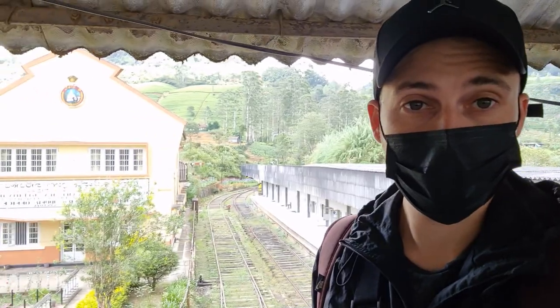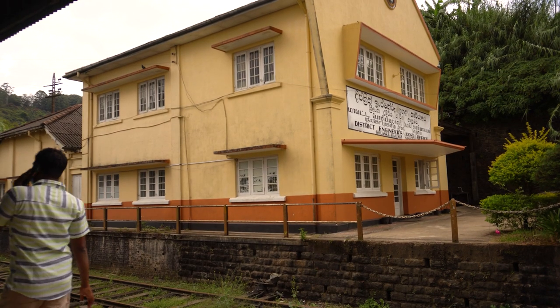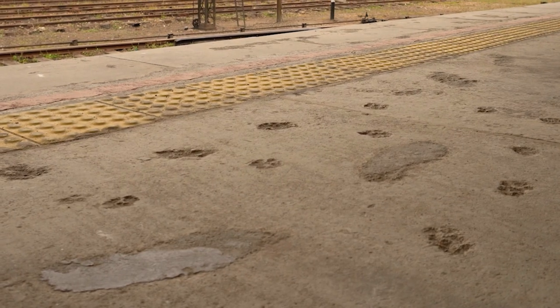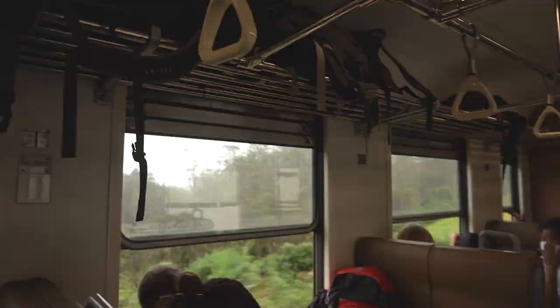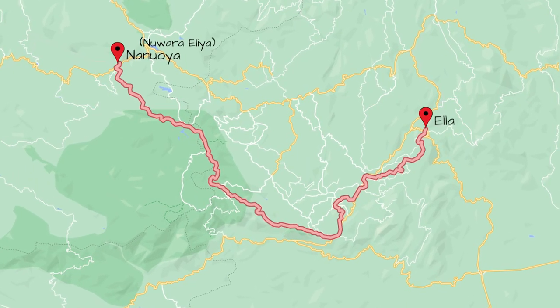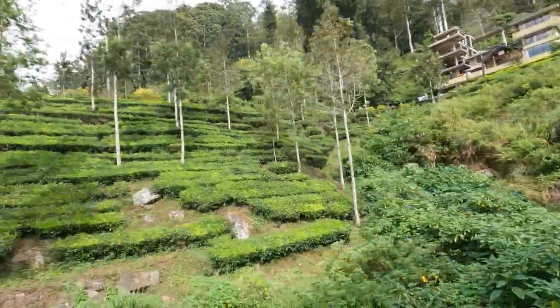The train station with one of the best views. We took the train from Nanu Oya and continued our journey through the tea country on our way to Ella. We travelled in the third class reserve carriage which gave us great views as we passed through all of the tea plantations and villages.